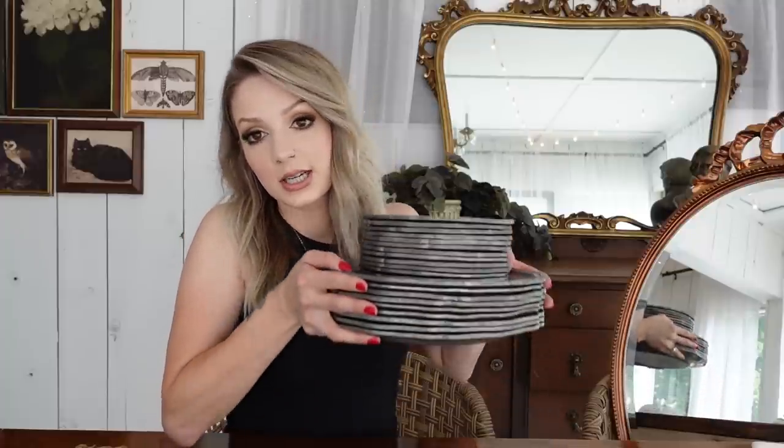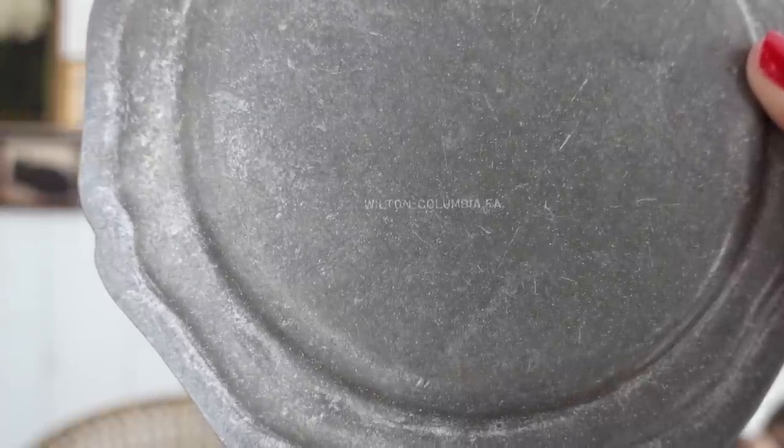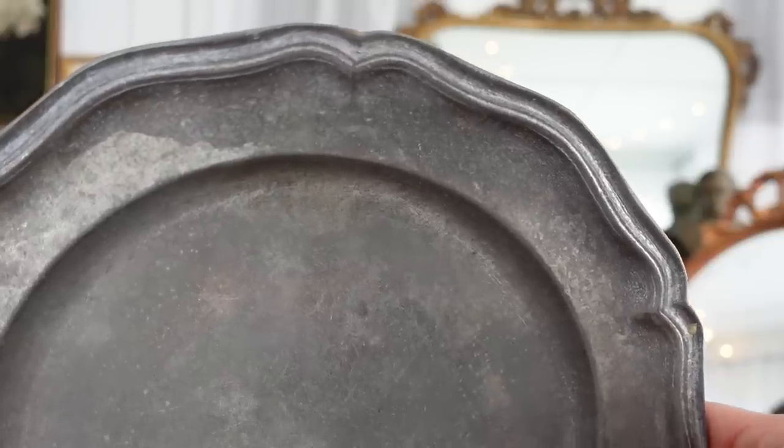While we're on the subject of table settings, I came across this set of Wilton dishes. I got the entire set for $25 — I believe 12 of the dessert or salad plates and nine dinner plates. You know how I'm always using silver trays as chargers for my Halloween tablescapes? I love using tarnished silver, and these definitely have an aged look to them, so I thought they were such a perfect set for Halloween. I did some research on Wilton and read about their sand mold technique — they're all slightly different and seem to hold their value decently.